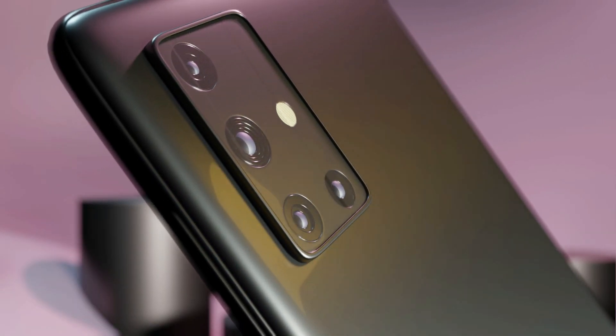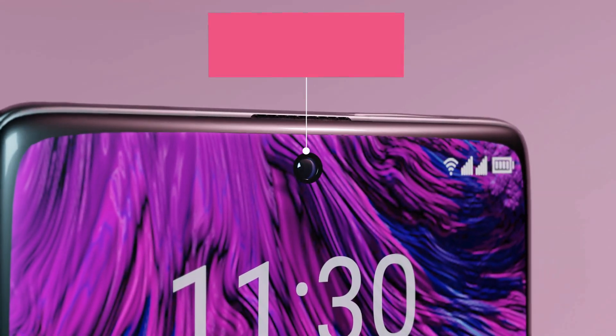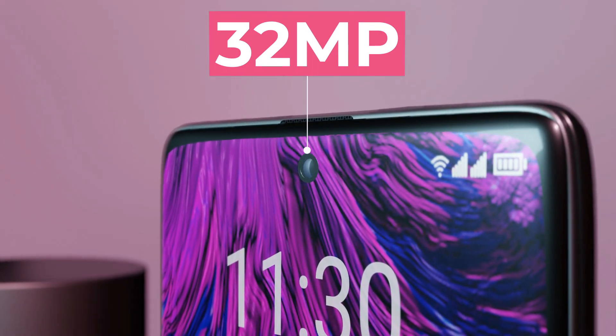The phone can record videos at 4K. It will have a 32 megapixel selfie shooter. The punch-hole selfie camera is placed in the center of the screen.